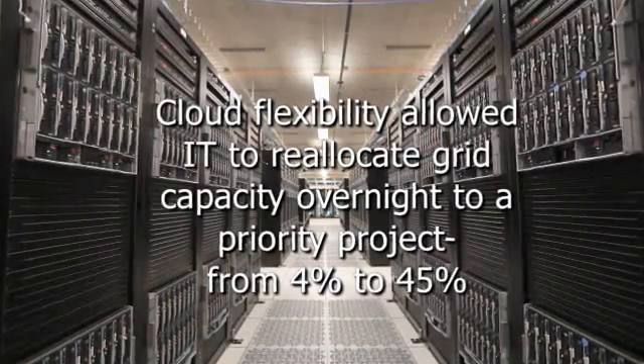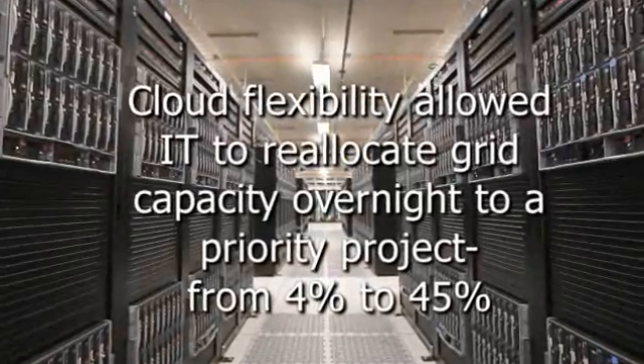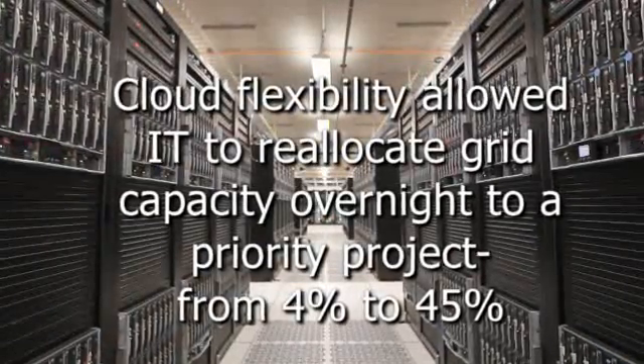In 2010, we had a project that needed more of the grid capacity. We literally, within a 24-hour period, increased their consumption from about 4% of the grid to 45% of the grid. Because of that, the engineers tell me they were able to do two months' worth of testing in five days.